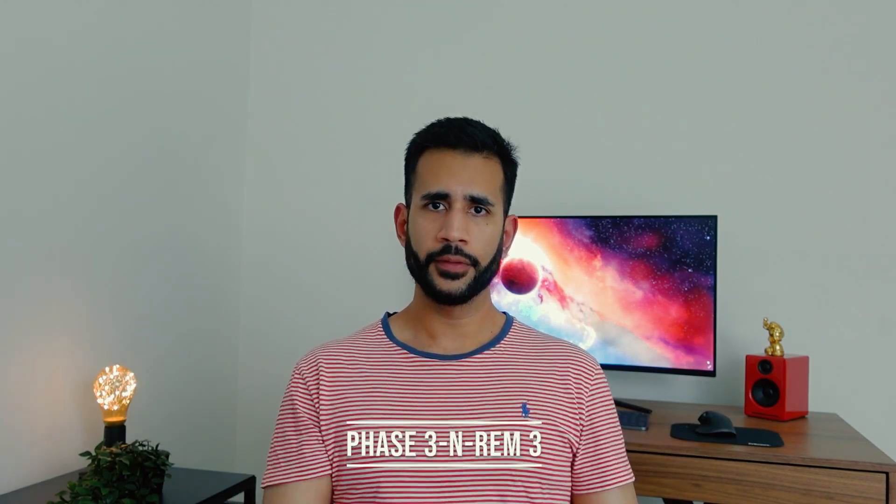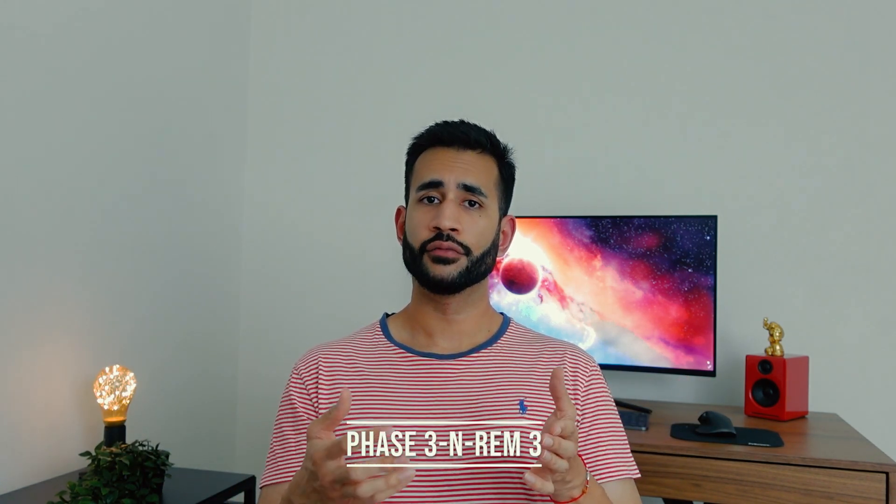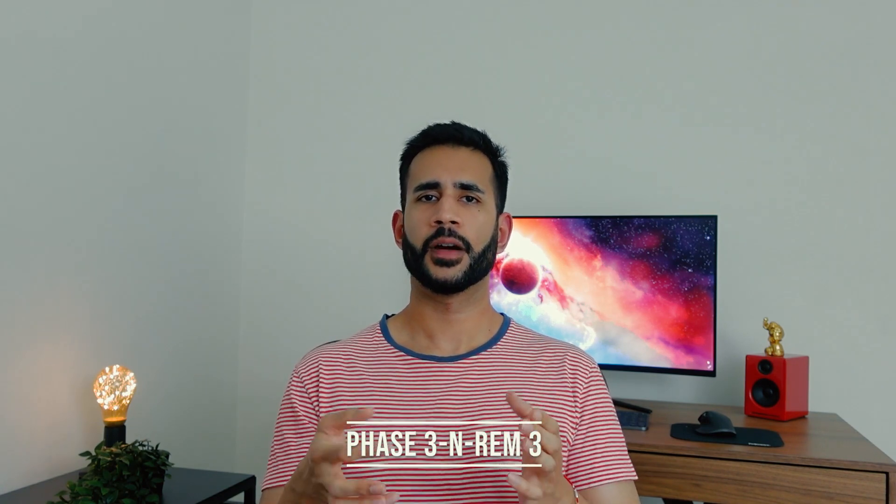Phase three of non-REM is really important in making you feel refreshed and alert for the next morning. Your heart rate, respiratory rate and brain wave activity all reach their lowest states, and your muscles will be as relaxed as they will be during the entire night. This phase will generally be a bit longer towards the early hours of sleep and then progressively become shorter as you go through the night.